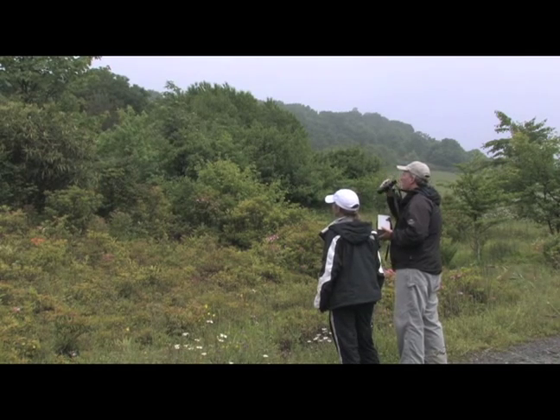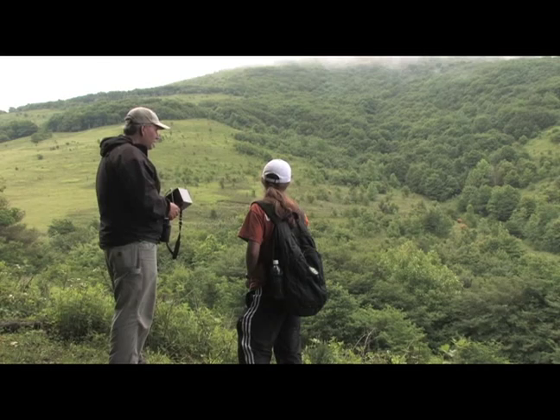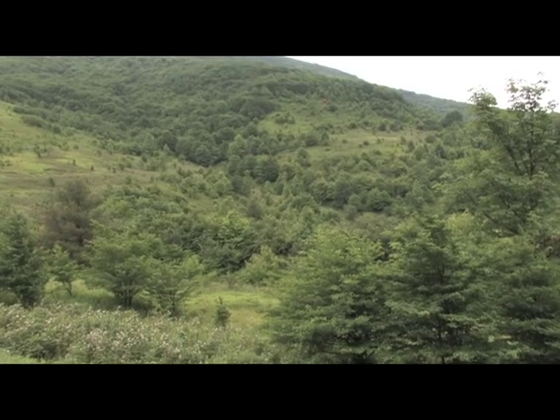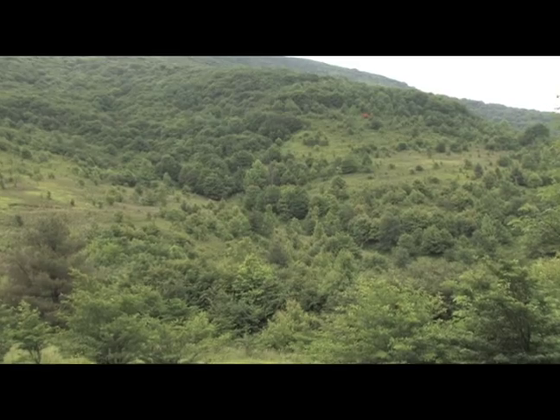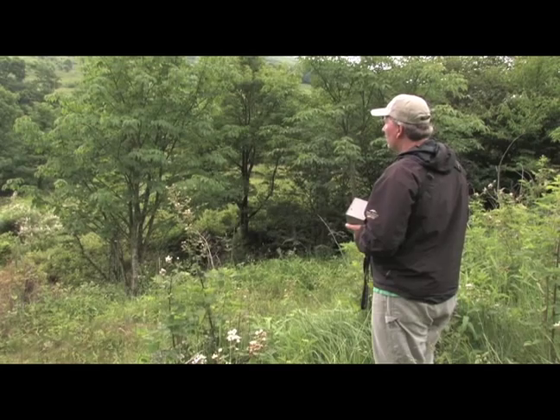Most of the other species here you'll notice, but golden wings you hardly ever see them unless you hear them singing first. This habitat is fairly uncommon in western North Carolina, and as you can see it's a very complicated structure — that's really what they're looking for, this complicated vertical structure.